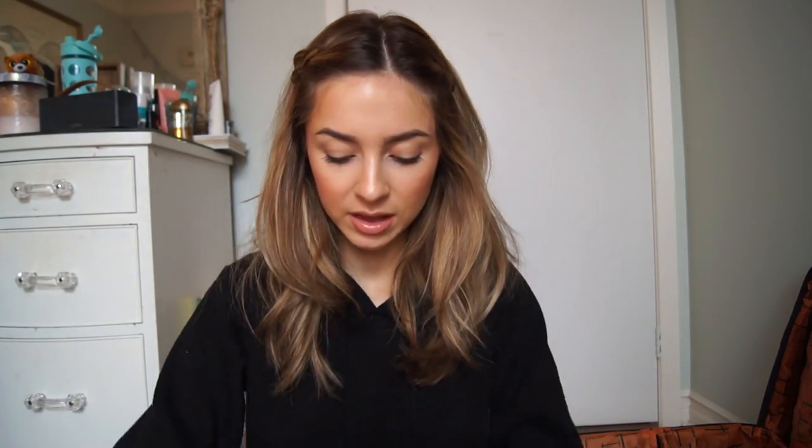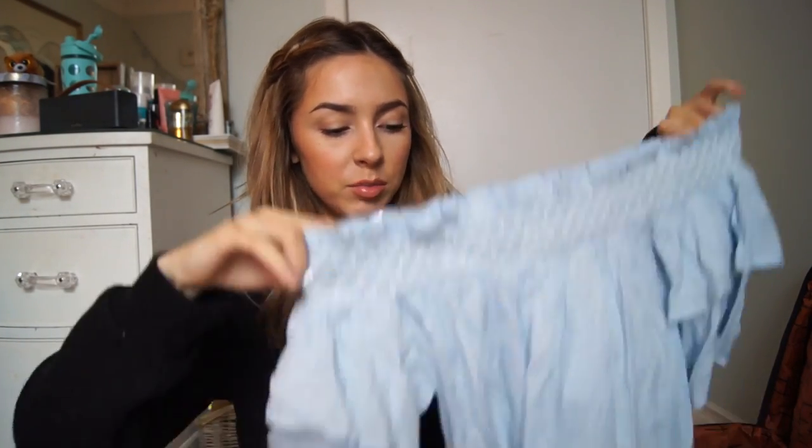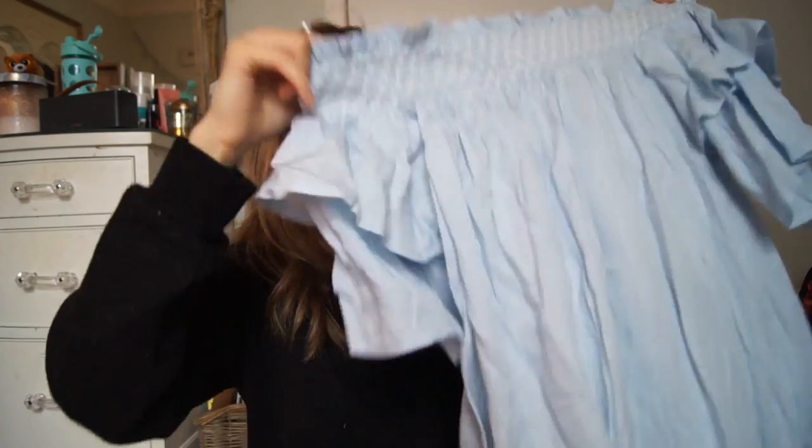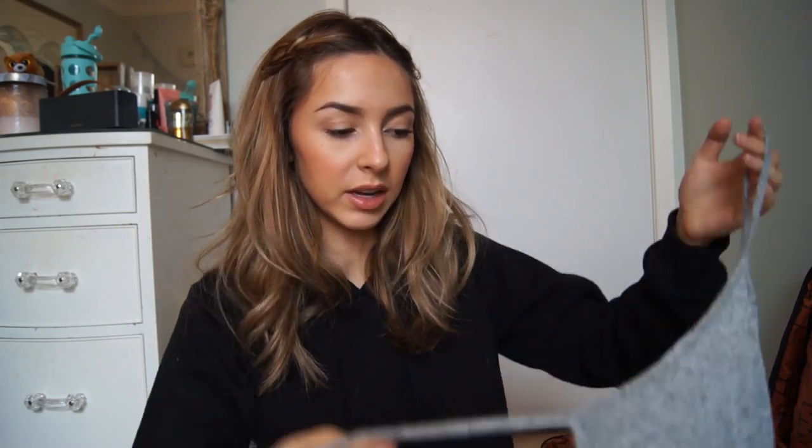I'm also bringing another black plain long sleeve crop top for nighttime if it gets a little colder — I know it's going down to like 21 degrees there. I'm bringing this Fashion Nova dress you may have seen in my Valentine's Day haul — it's a really pretty light blue off-the-shoulder baby doll style dress. I'm bringing my white jeans by American Eagle, ripped up high-waisted white denim. You'll see a lot of my clothes are from Fashion Nova because they do send me clothes and I love their stuff.